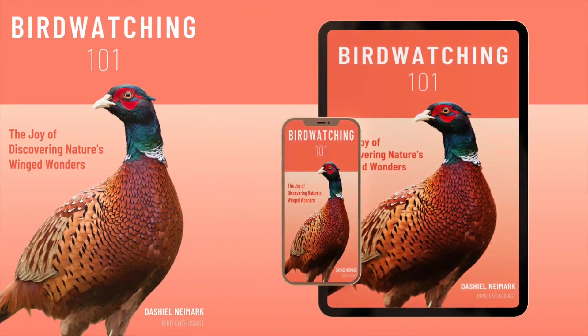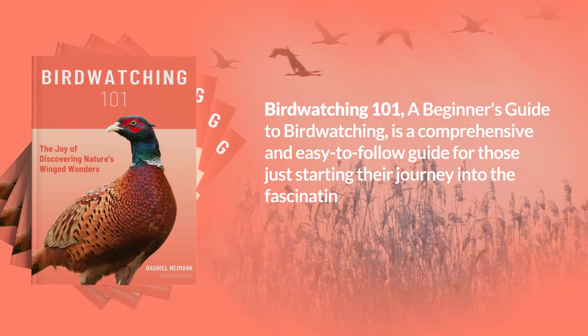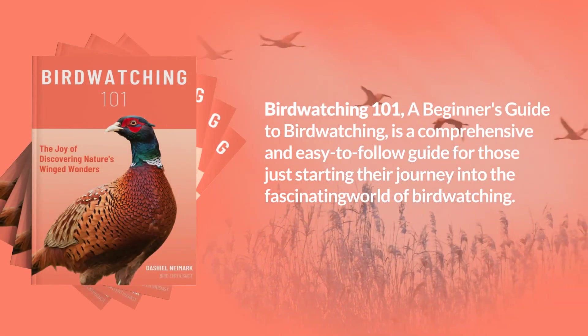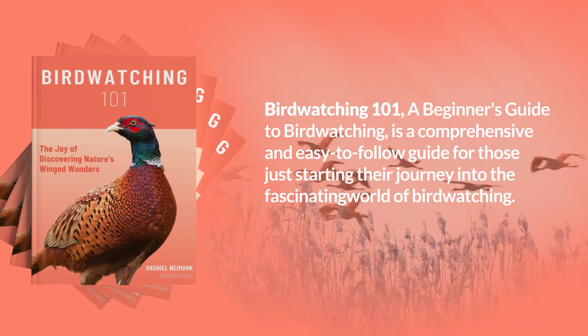Birdwatching 101: The Joy of Discovering Nature's Winged Wonders, a book by Dashiell Nymark. Birdwatching 101: A Beginner's Guide to Birdwatching, is a comprehensive and easy-to-follow guide for those just starting their journey into the fascinating world of birdwatching.